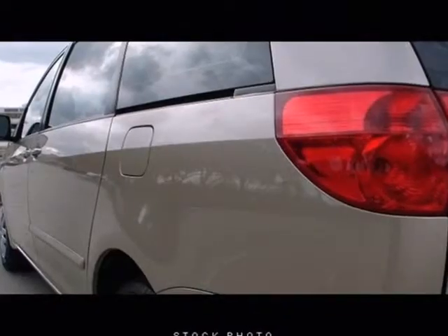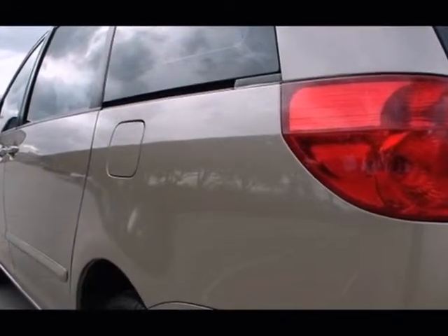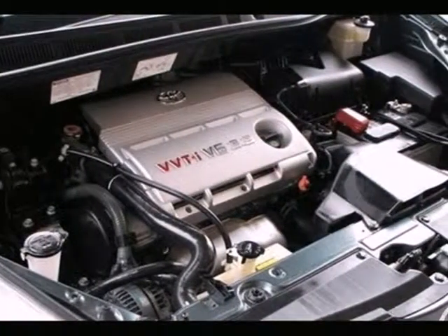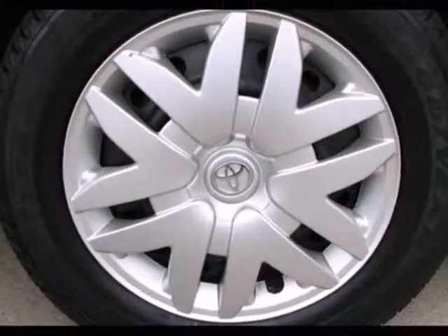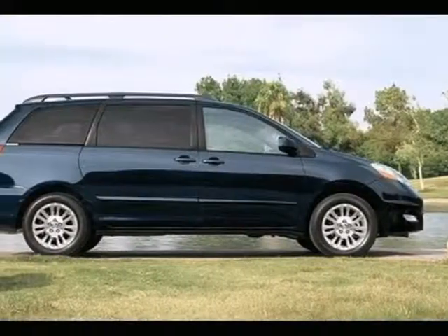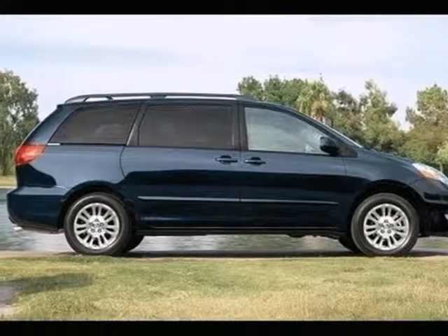Now add to that a muscular 266 horsepower V6 engine, responsive rack and pinion steering and coil spring suspension with gas pressurized shocks. Convenience and spaciousness combined with Toyota reliability and refinement in this superb Sienna. Test drive it today.